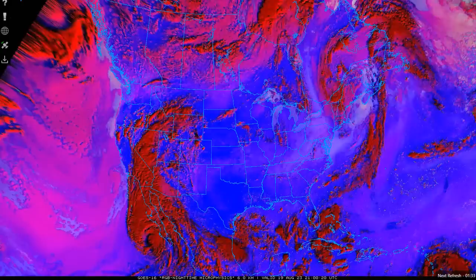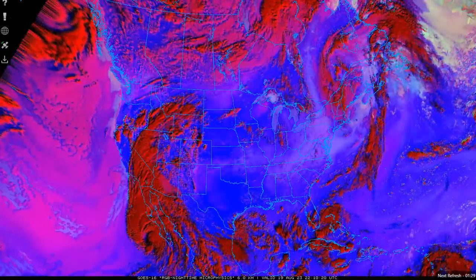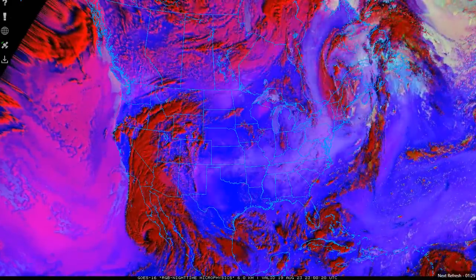August the 19th, 2023. Guys, you're looking at, to me, incredible images. This is the continental U.S. You can see Canada there and part of Mexico.